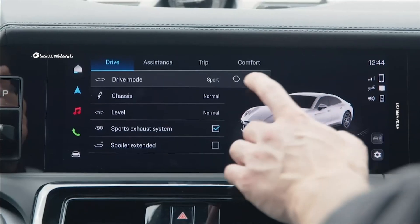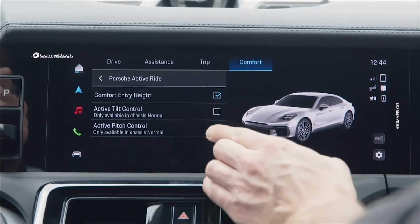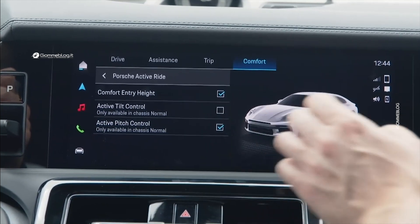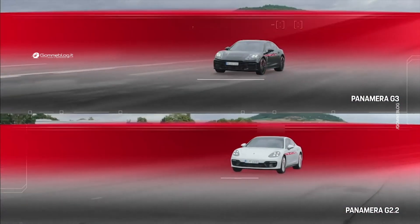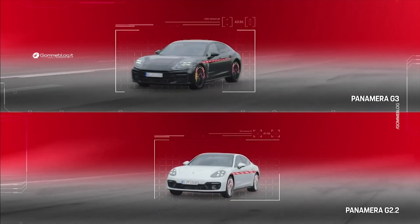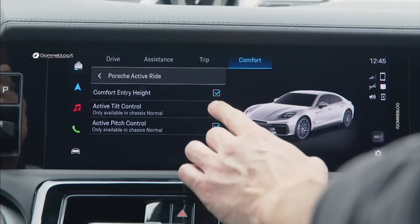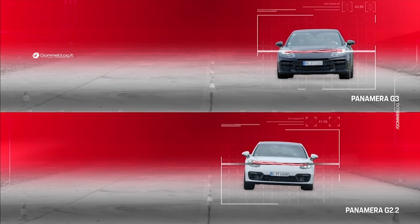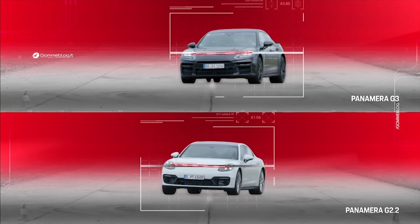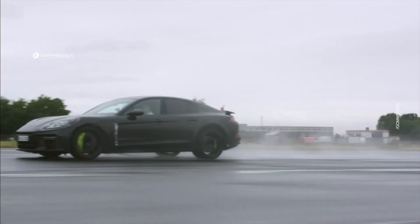Beyond the functions included in Porsche Active Ride by default, further Porsche ride functions can be activated — for example, active pitch control, which counteracts the forces on passengers. Pitching against the direction of motion is initiated during acceleration and braking. Another function is active tilt control, which causes the vehicle to lean towards the center of the bend, reducing lateral forces on passengers. The result? Optimum handling in every situation.